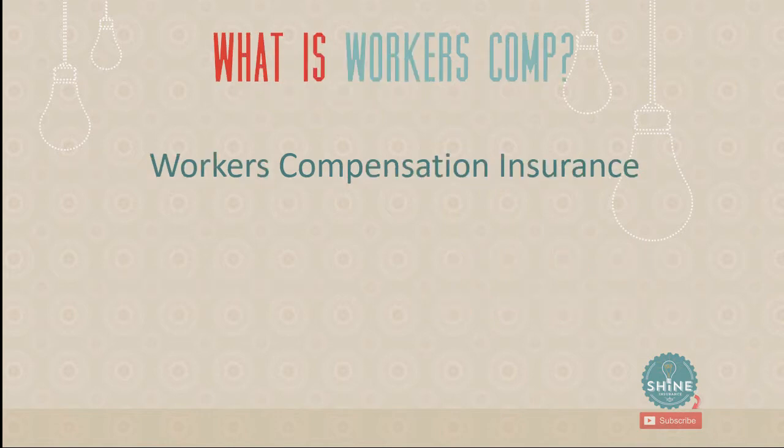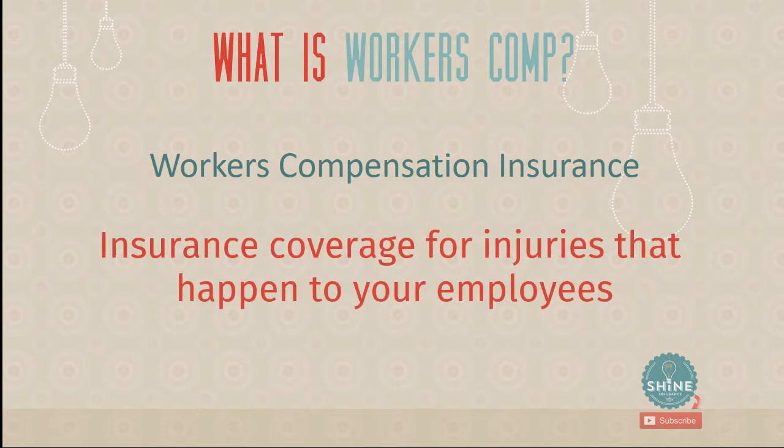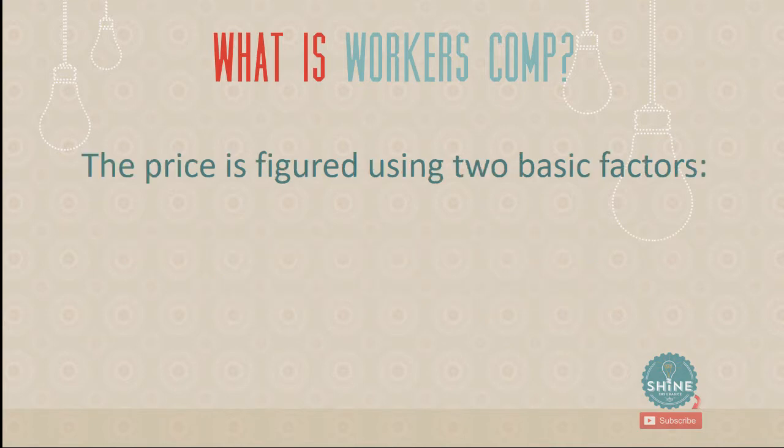Let's start with what workers' compensation insurance is. Very simply, it is insurance coverage for injuries that could happen to your employees. If you have an office, there's a low likelihood of injury. If you're a contractor and people are working with hammers and saws, there's a much higher likelihood. When people get hurt at your workplace and you're the employer, you are essentially responsible for those injuries, and workers' compensation protects you in that situation.